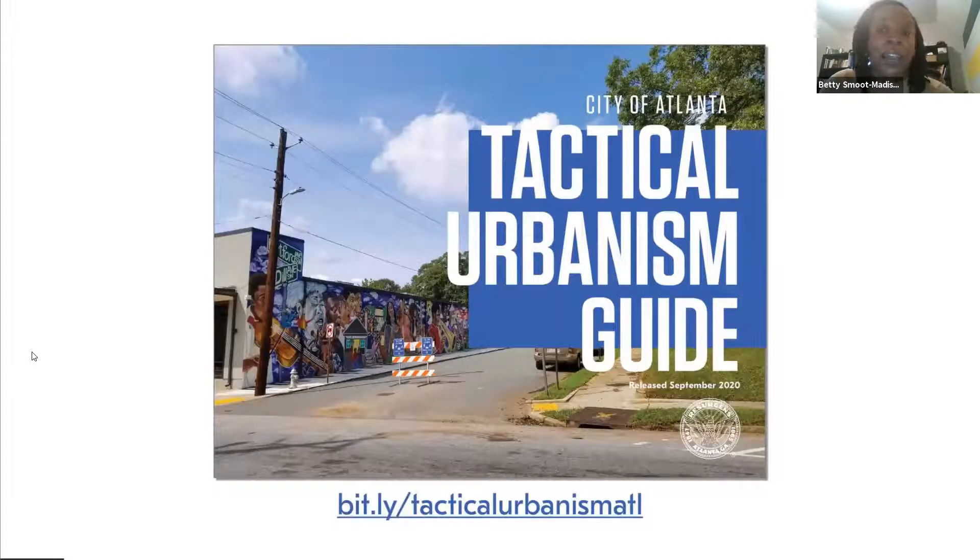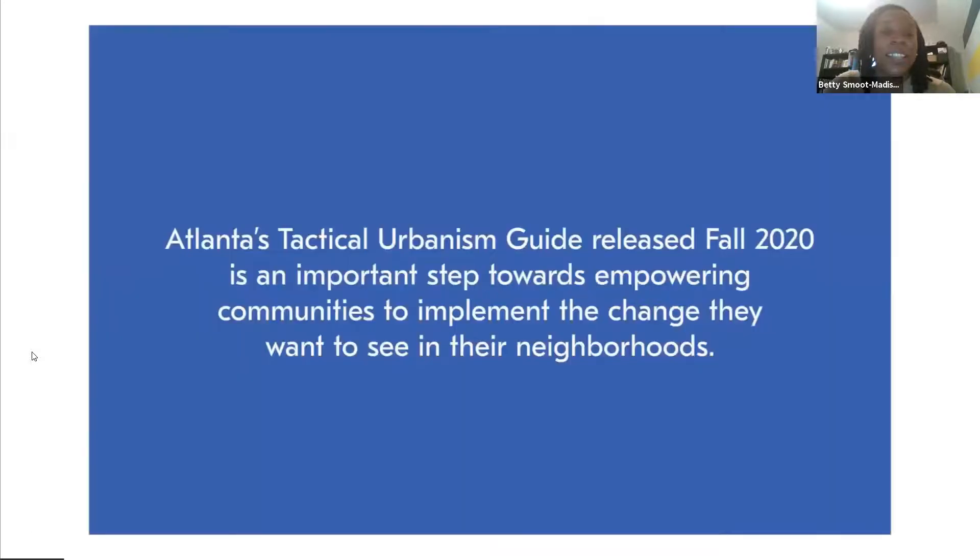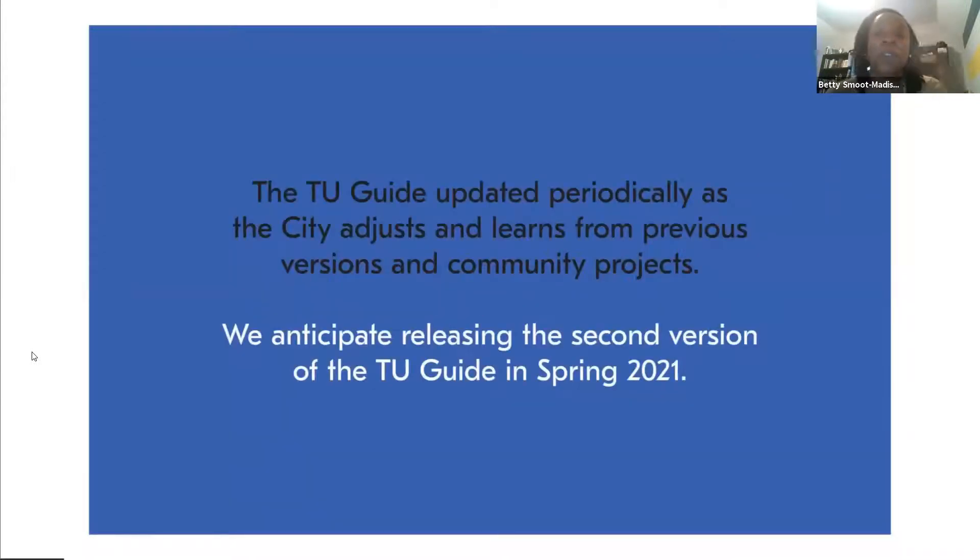This is the Bitly link to the guide. We welcome you to take a look if you haven't already, and be sure to share it and talk it over with your neighbors. We released the first version of the guide in the fall of 2020 as a step towards empowering communities to implement changes that you want to see in your neighborhood. We anticipate this document will continue to evolve as our city policies evolve, as we have more improved coordination with GDOT, as we improve our internal processes, and also expand the guide to include new project types.